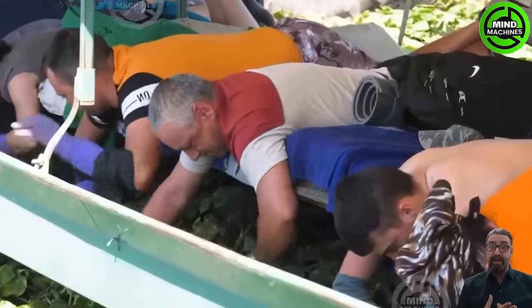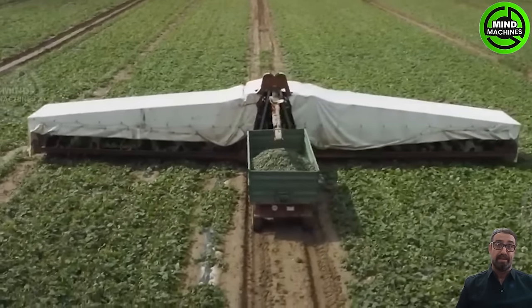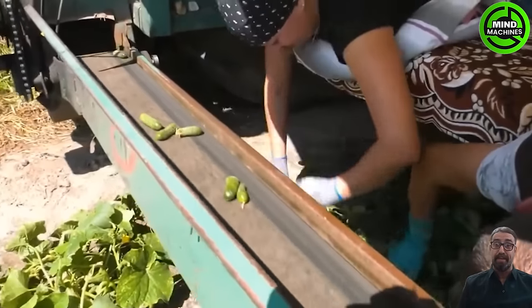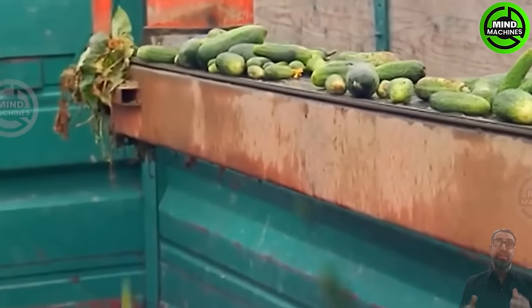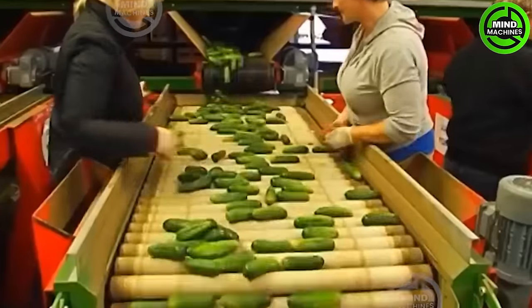In Germany, approximately 6,000 acres of agricultural land are dedicated to cucumber cultivation, yielding around 261,000 tons annually. Bavaria stands out as the leading state, contributing 35% to the country's total cucumber production.